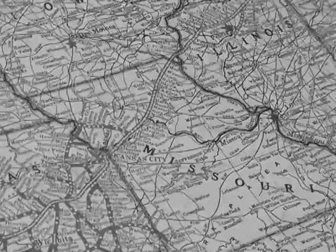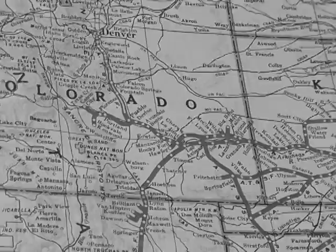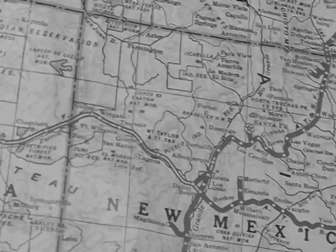Chartered in 1859, the Atchison, Topeka and Santa Fe was among the first transcontinental railroads in North America. This transportation pioneer eventually linked Chicago and California with several key branches into Colorado.